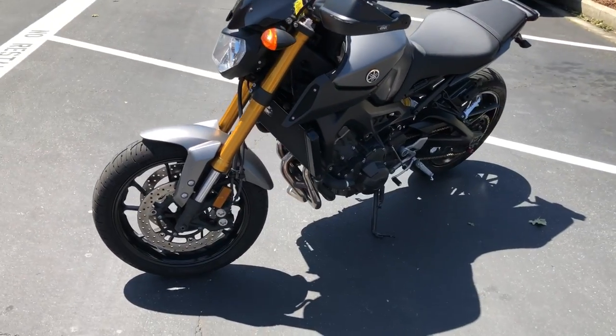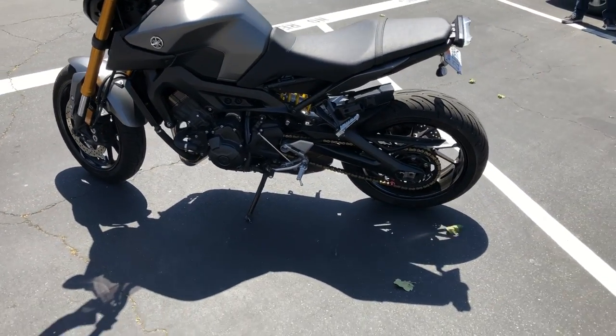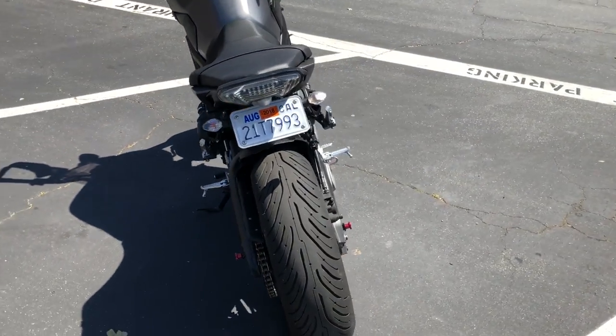The bike's been gone through by our service department — did an oil change and given a good bill of health. It's in excellent condition. Again, a 2015 FZ09 for $69.99.